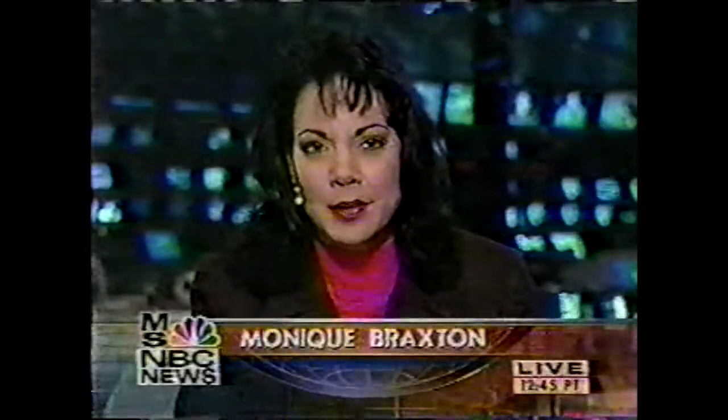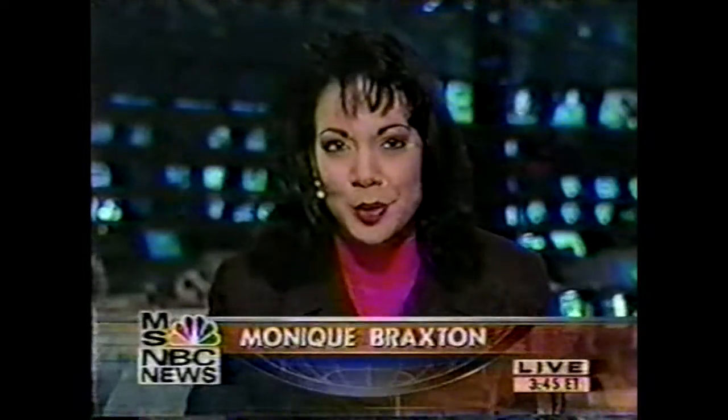Early Monday evening they should perform the first spacewalk, Monique. That is NBC correspondent Jay Barbree, our own space shuttle expert, reporting to us live from Cape Canaveral, Florida, sharing insight on the mission of the Endeavour, the six astronauts on board, and their contribution to the International Space Station. I'm Monique Braxton reporting from MSNBC's newsroom.